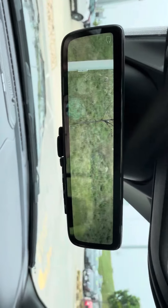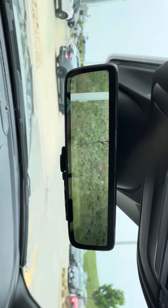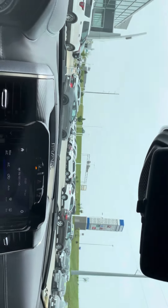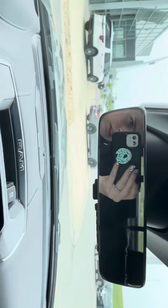Up here you're going to see your rear view mirror — got that beautiful camera to see right behind you. Otherwise you can flip it off and it becomes just like your regular rear view mirror.